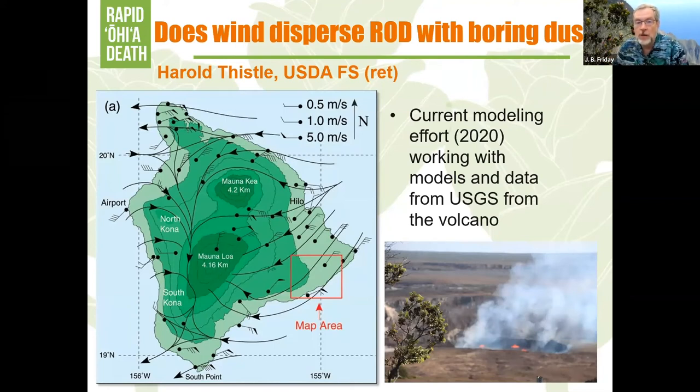Our next step is figuring out how much the wind can blow it around and what concentrations are needed. Harold Thistle, a retired modeler from the US Forest Service who has worked on dispersal of pollens, pesticides, and fungal spores, is working with our team to build a model using existing datasets on wind dispersal in Hawaii. Because of 25 years of volcanic activity, there's a lot of existing data on aerial dispersal from USGS and UH Manoa climate researchers. We hope the model will answer whether the pathogen could blow across the island, between islands, or from Oahu to Kauai while missing Maui.